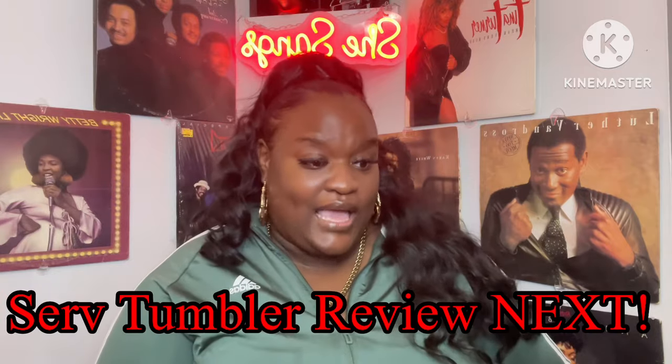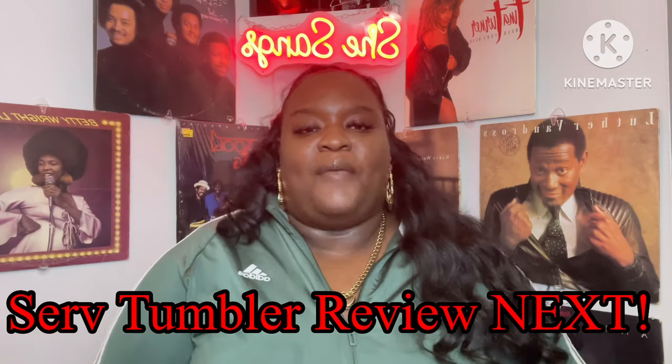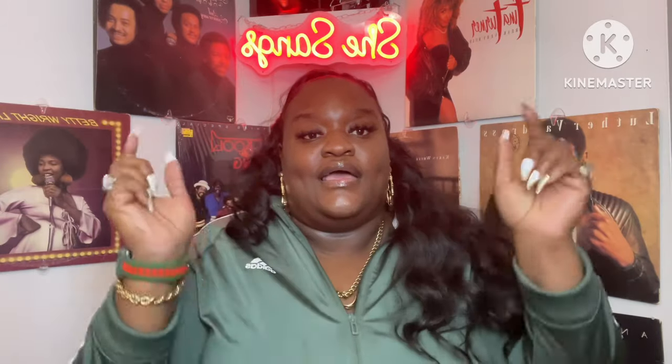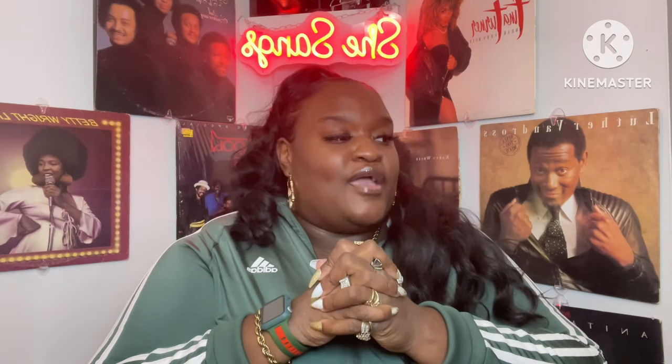That is the end of my Dollar Tree haul. I really appreciate you guys sticking around and hanging out with me on your Friday night. Let me know what was your favorite thing in this haul. Please give me a big thumbs up and subscribe to the channel. My email and friend mail info will be in the description box. Please be a blessing to somebody else, be blessed — I love you and you can't do nothing about it!